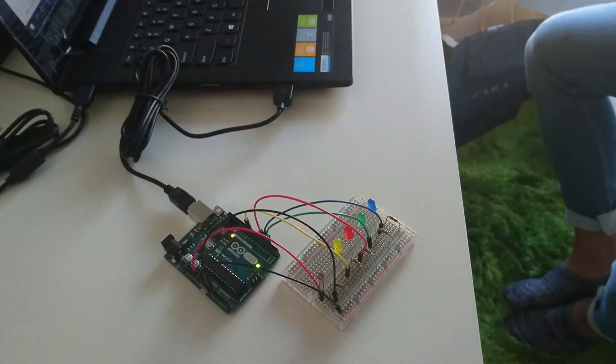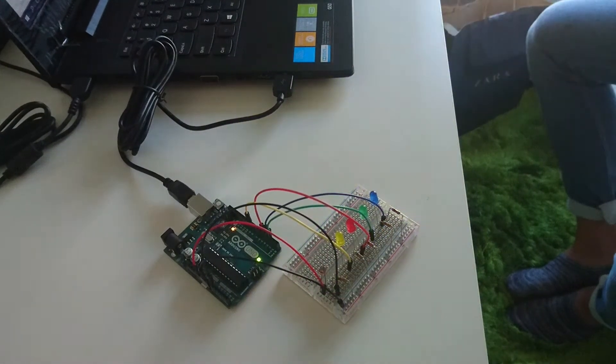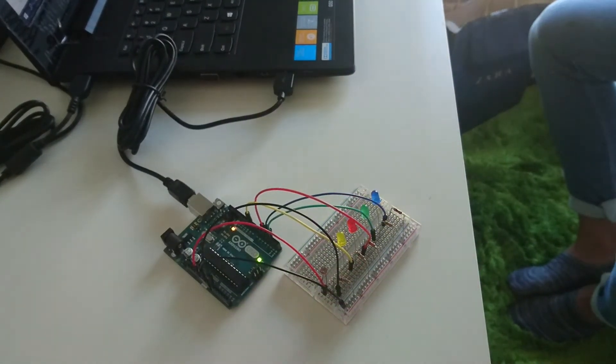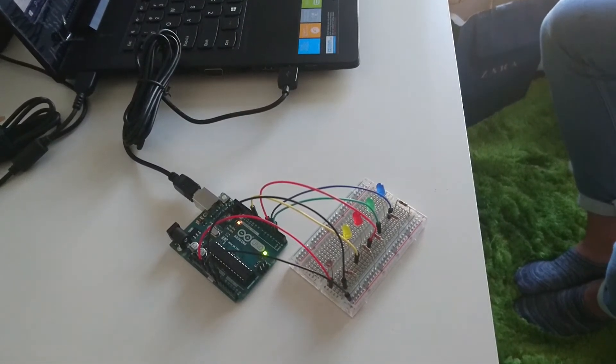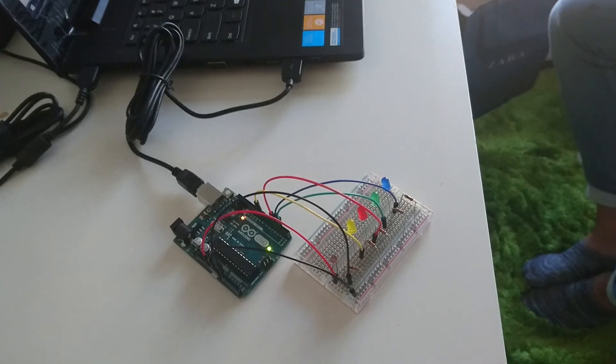Go! One and two and three and four and five. One and two and three and four and five. Doing CPR like this allows the equipment to light up according to the user.